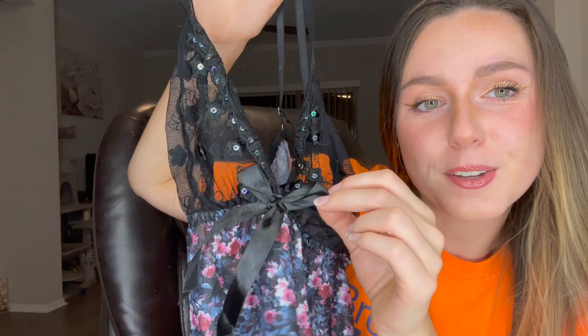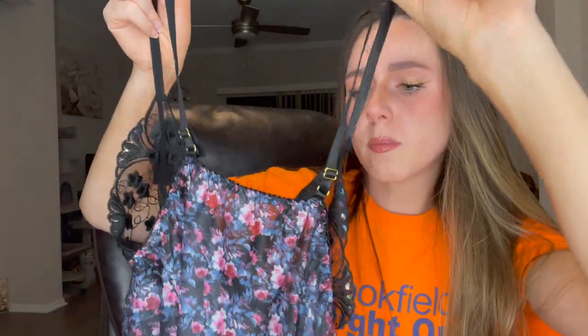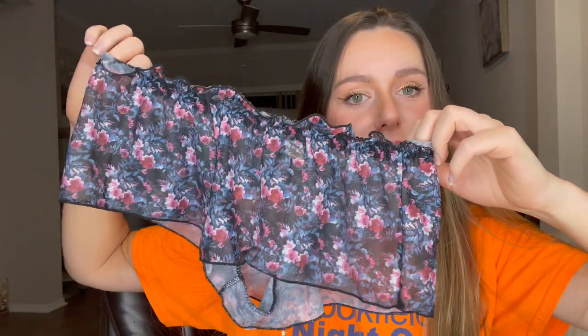We've also got a really cute bow on it. It has really nice adjustable straps — I did have to bring them all the way down to the bottom, but I guess I do have a little bit of a longer torso. So, adjustable straps, super cute, and then again we got the shorts as well.